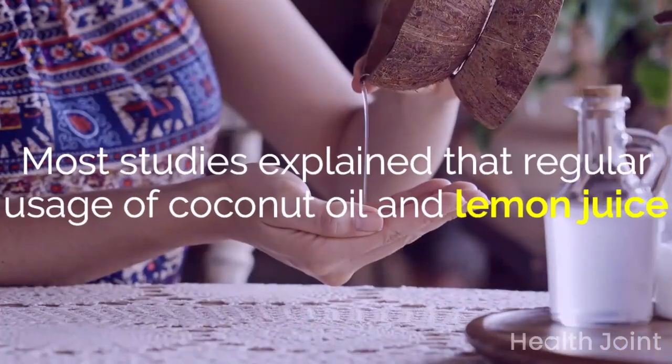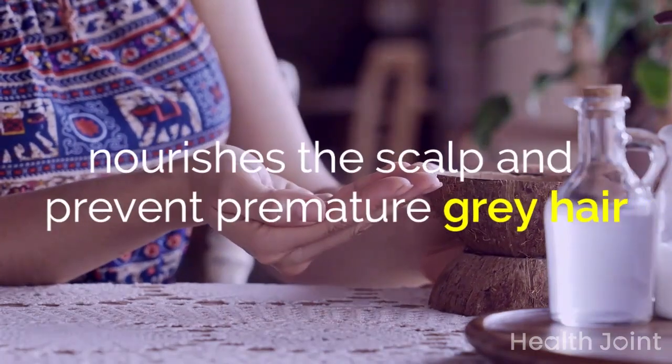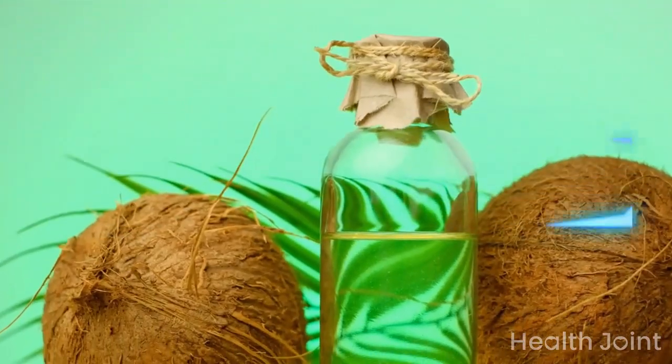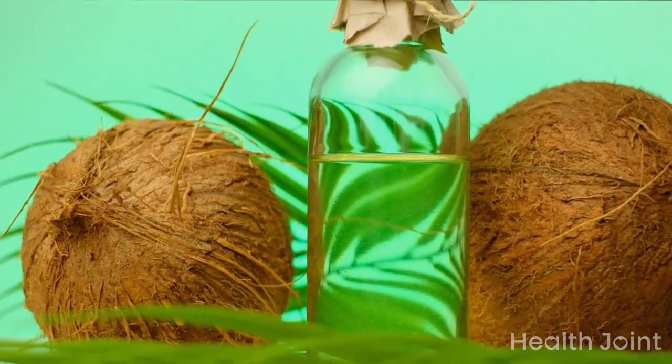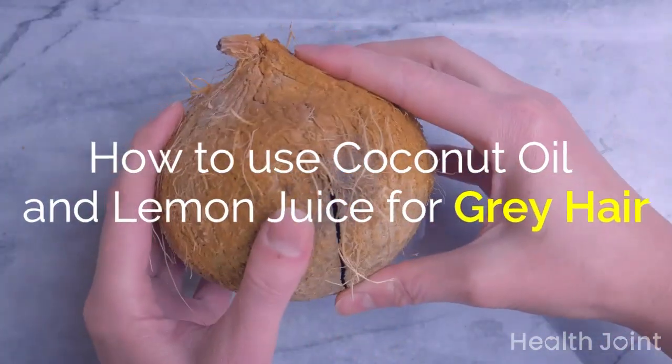Most studies explain that regular usage of coconut oil and lemon juice nourishes the scalp and prevents premature gray hair. Here we are listing many excellent benefits of coconut oil. How to use coconut oil and lemon juice for gray hair?